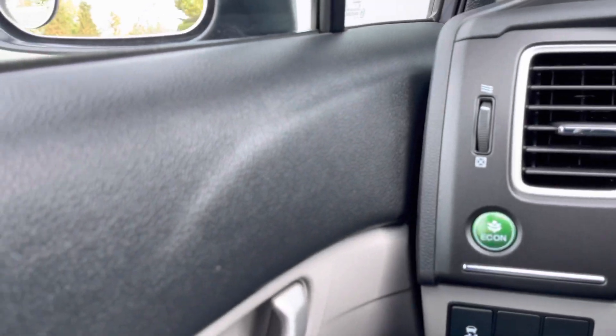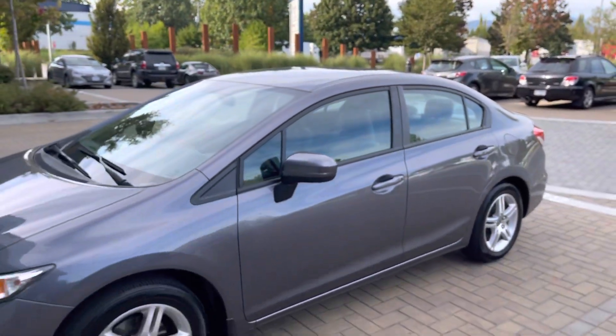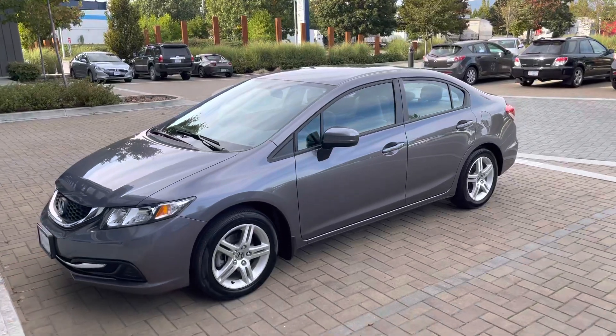It's a really clean example. Again, that's the 2014 Honda Civic LX.